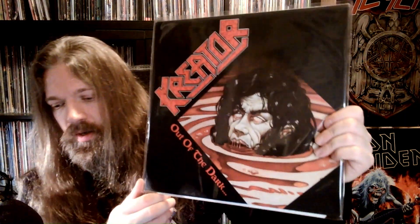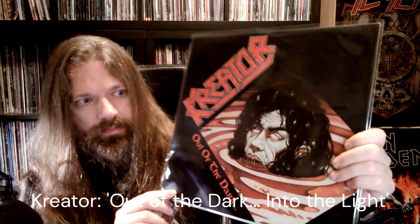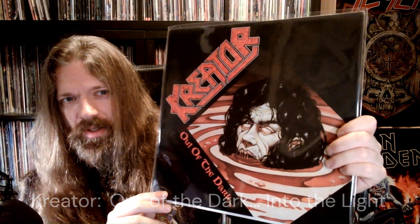An EP: Kreator — Out of the Dark. This here reminds me of Evil Dead, I think. In any case, it's another kind of thrash metal classic EP. So that is nice.